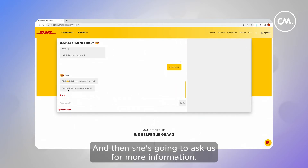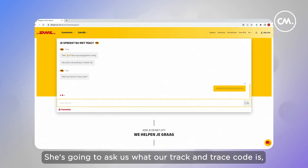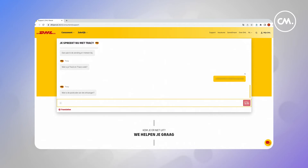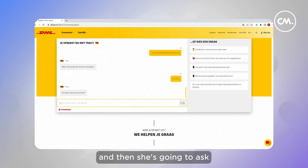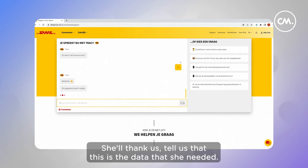Then she's going to ask us for more information. She's going to ask us what our track and trace code is, which we've prepared ahead of time. She's going to ask us about our postal code, which we'll input here. And then she's going to ask for our house number, which we'll provide as well. She'll thank us and tell us that this is the data she needed.